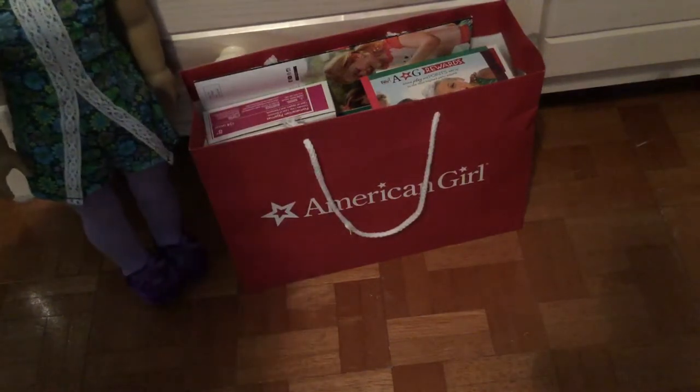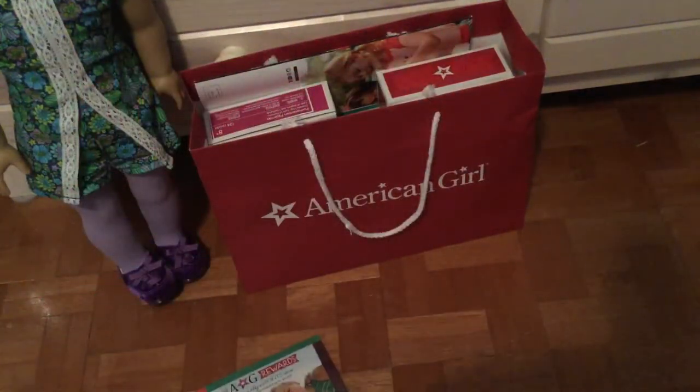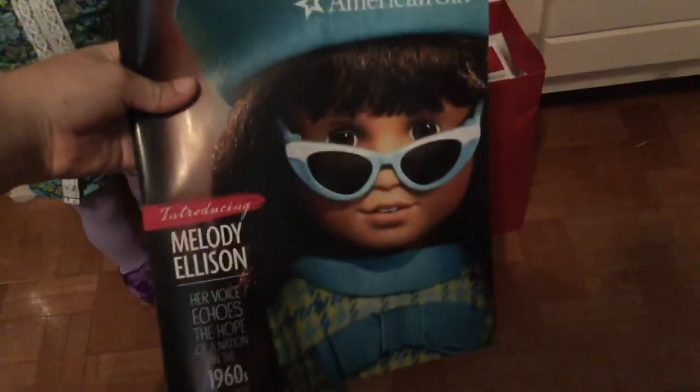Next thing I got was this AG rewards card, and it just gives you discounts on things. Next, I have this magazine, and it's about the new American Girl Doll — it's just a catalog.